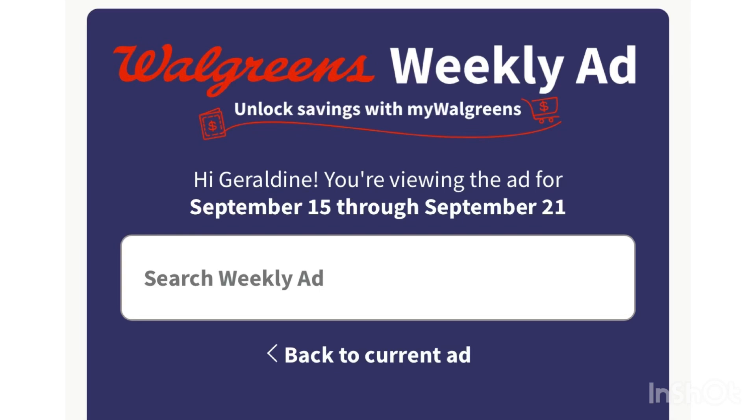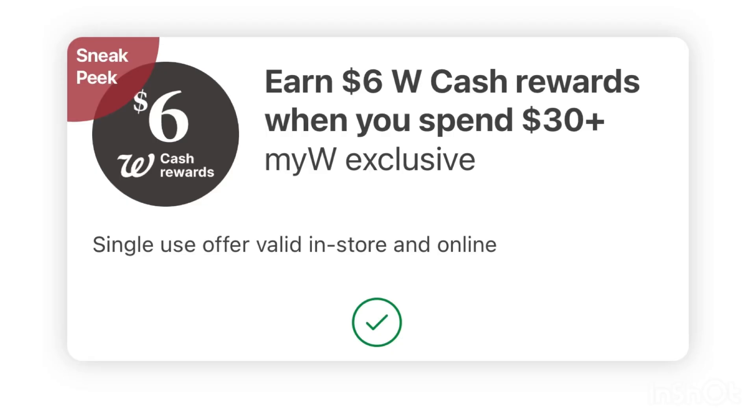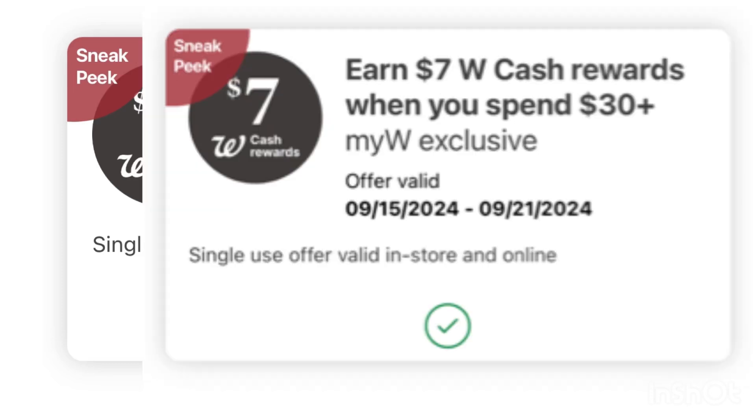We also have some cheap Dove body wash, as well as Colgate, and free Caress with an ibotta offer. We have a detergent deal, a paper products deal, and we received a new digital booster — so check your account. I have 'spend $30 get $6 Walgreens Cash,' and another account has 'spend $30 get $7 Walgreens Cash.'